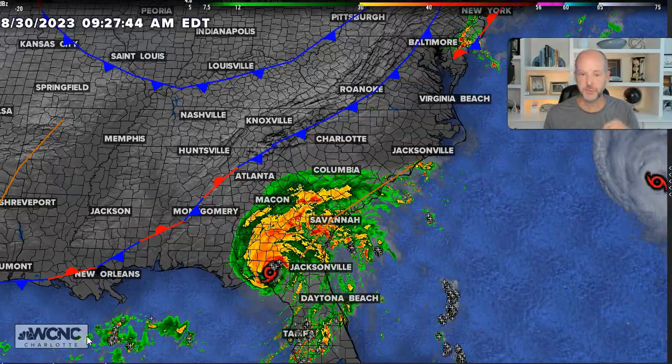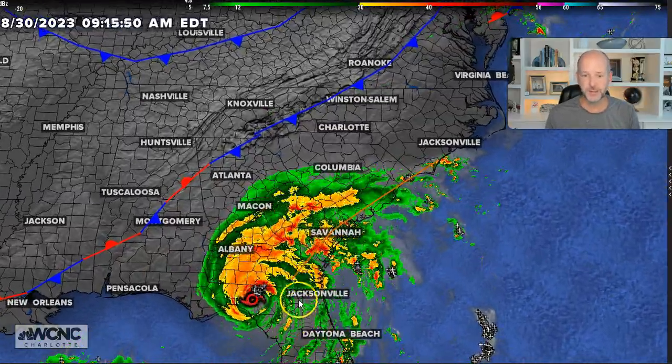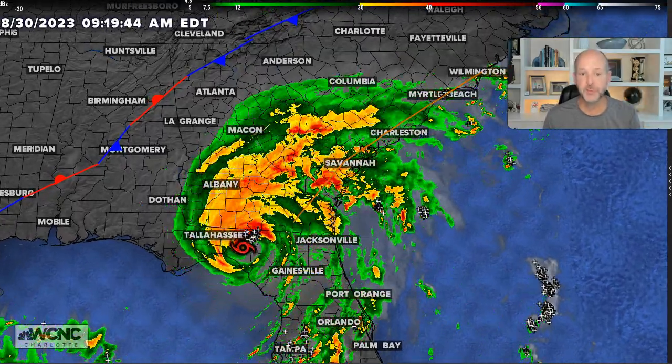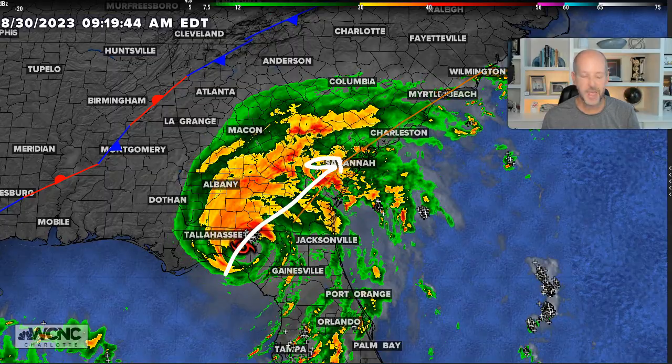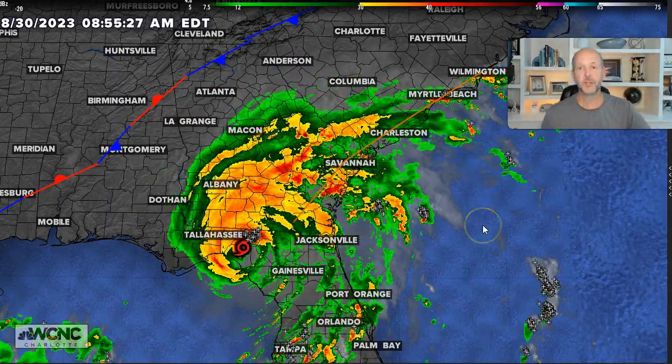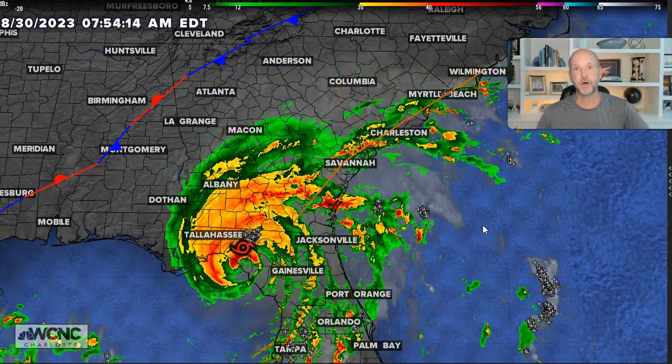Devastating storm surge, but the wind is a big issue now for inland areas, especially for northern Florida, Georgia, and parts of South Carolina. The reason it's moving so quickly — it's moving at almost 20 miles per hour. The faster these storms move, the slower it takes for the winds to calm down.